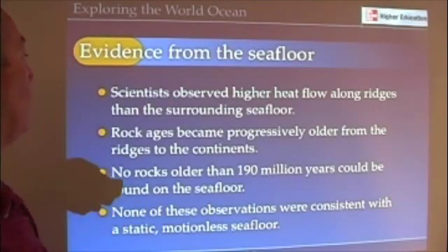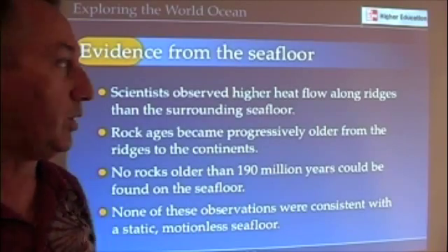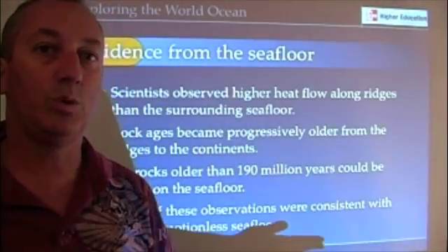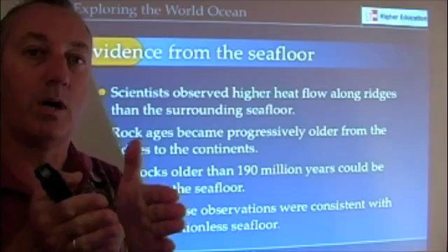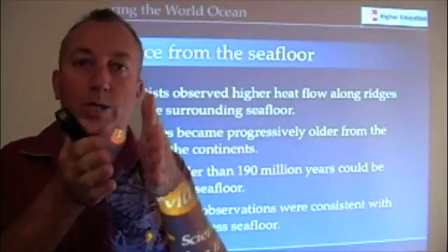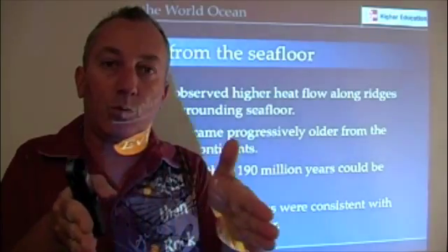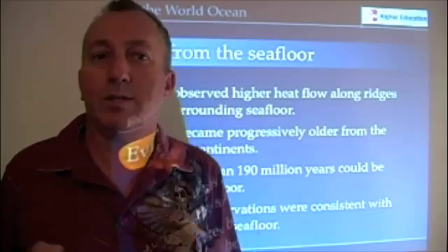There were several other pieces of evidence from the seafloor. Scientists observe higher heat flow along those ridges than further away. Why would it be hotter right at the mountains and cooler further away from those mid-ocean ridges? The ages of rocks grew progressively older — really young rock at the oceanic ridges, and rock got older and older as you went further away. Why?